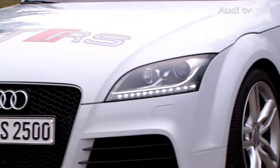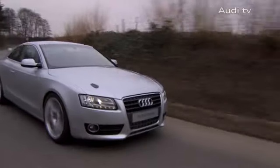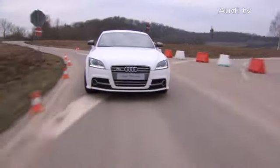For the brand with the four rings, lightweight design has been a cornerstone for long, and the future of lightweight design has already begun. In 2010, the Audi Lightweight Design Centre created a new division which centres its efforts on fibre-reinforced plastics.